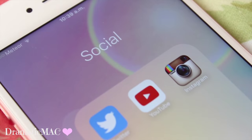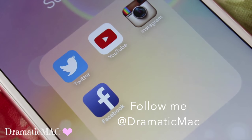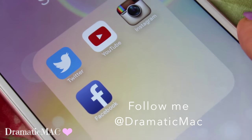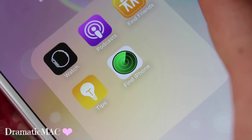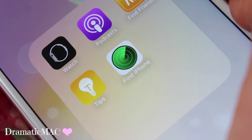Then I've got my social folder — that's where I have Twitter, YouTube, Instagram, and Facebook. All my handles are at dramaticmac, so if you want to follow me on any of those it's always at dramaticmac. Then there's my extra folder which has Watch, Podcast, Find Friends, Tips, and Find iPhone — I believe this all came with the iOS 9 update, correct me if I'm wrong.